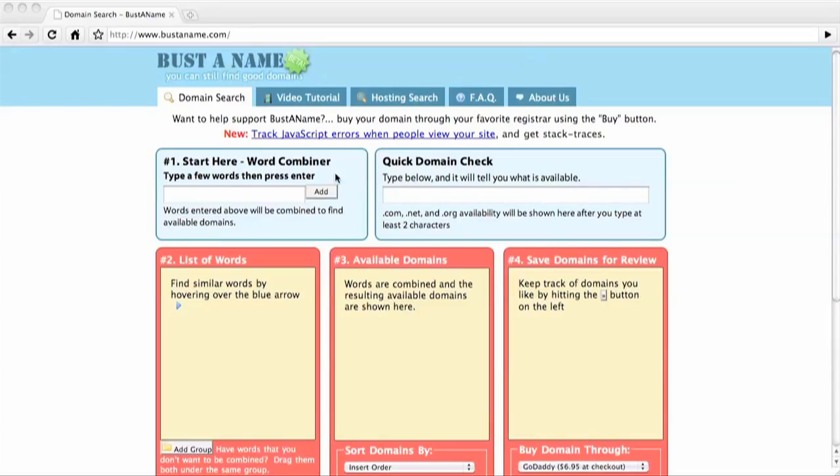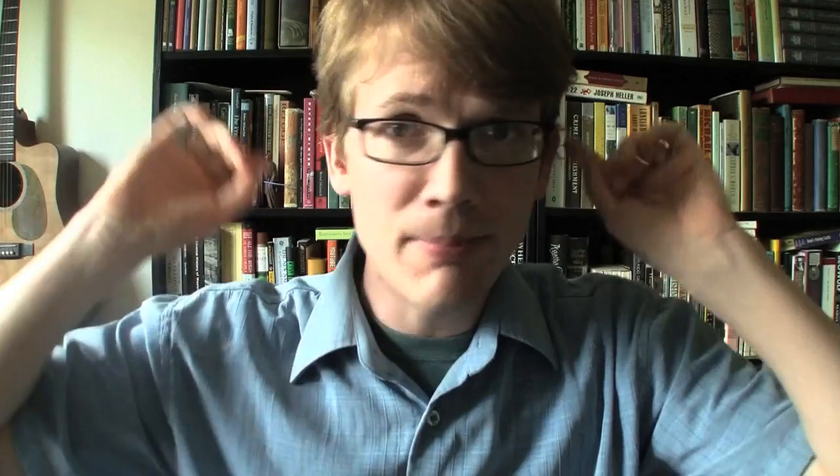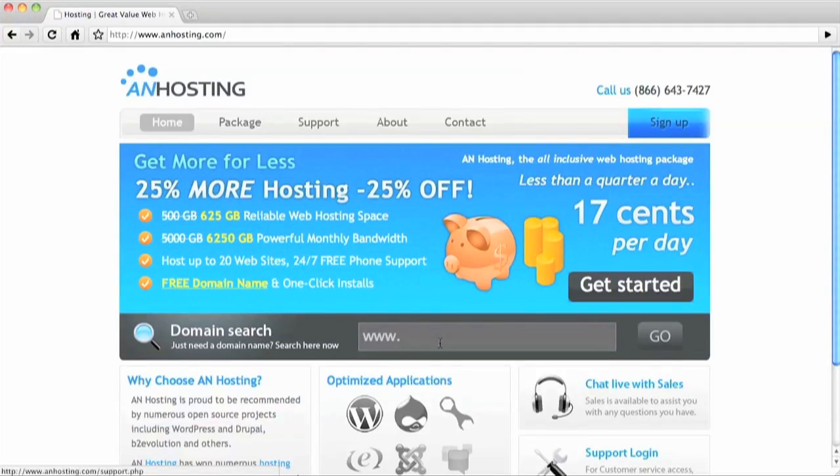Almost always the first thing I do is go to bustaname.com so I can figure out what domain names are available, because there's lots that aren't. This is my domain name brainstorming place. You just type in your domain name and it'll tell you if it's available, and once you have your domain name, you head over to anhosting.com.